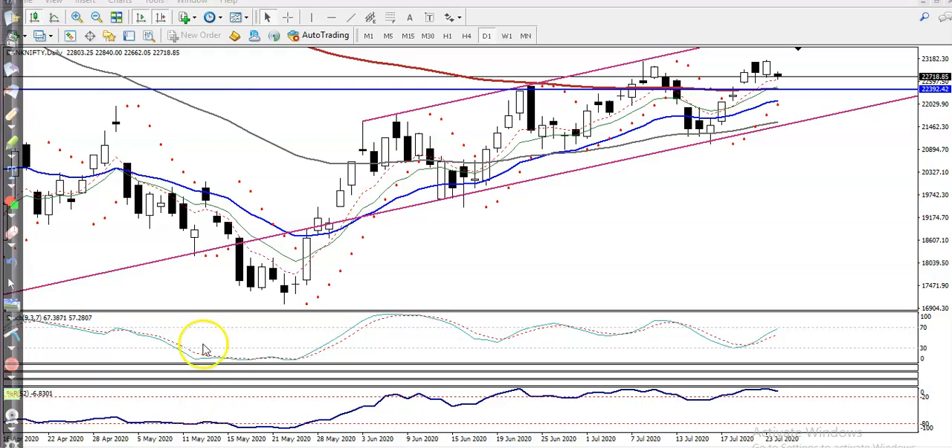This is Bank Nifty. You can see price just opened gap down — yesterday it closed somewhere here and today it opened gap down. We are expecting that price will hit this supporting line because there is a 200 exponential moving average here, so we are expecting a gradual retrace like that.